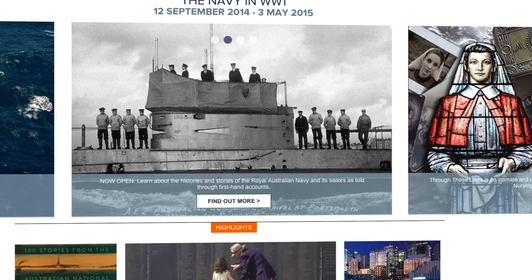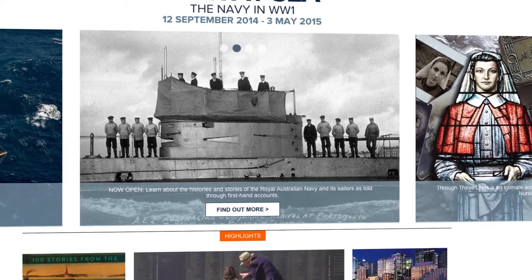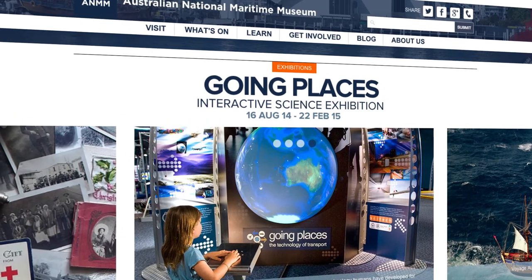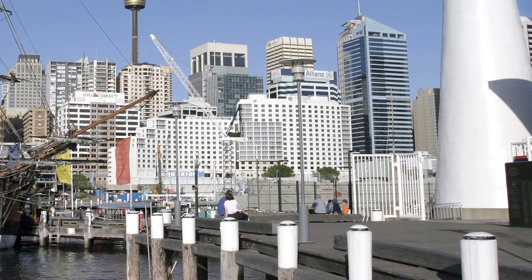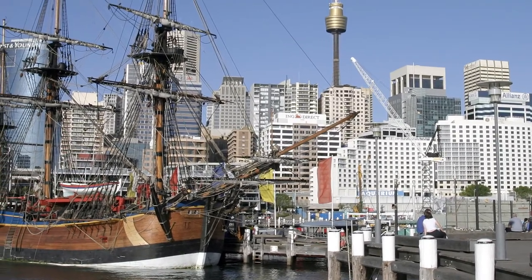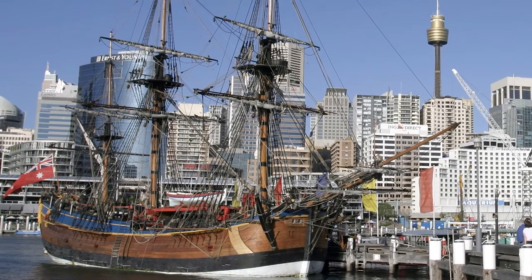We've chosen a content management system that has personalisation of information very much at the core of what it does, and lots of analytics around that. People want to be able to experience things in a variety of different ways and on different devices, and perhaps have a slightly different experience every time they come back. You've got to be strategic and clever about the infrastructure you put in — using cloud resources, R-Net resources, whatever resources are reusable and supportable but can still deliver a wide variety of outcomes.